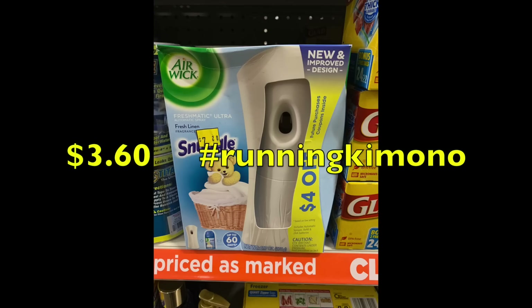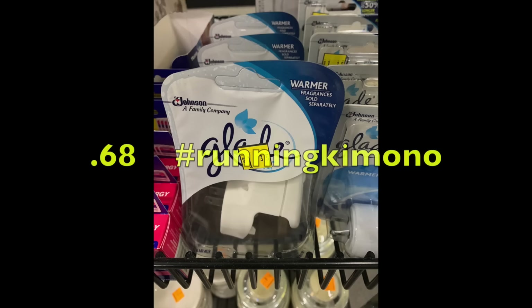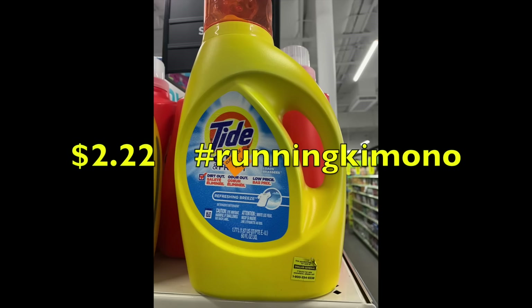Moving into cleaning and home fragrance products: Air Wick is $3.60 at 50% off — there are some manufacturer coupons though they sometimes cause issues at scan. True Living scented wax melts are $1.20, dropping to 60 cents — a fantastic stock-up price for wax. Little Glade plug-ins for the wall were $1.35 and drop down to 68 cents, which is a winning price.